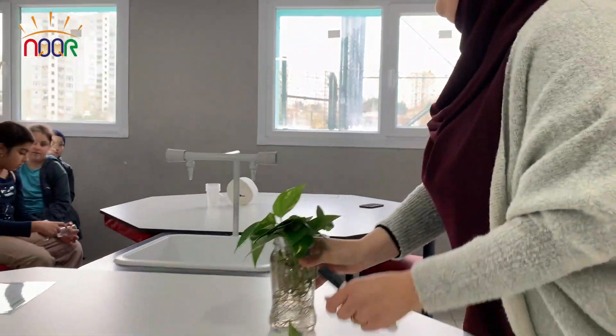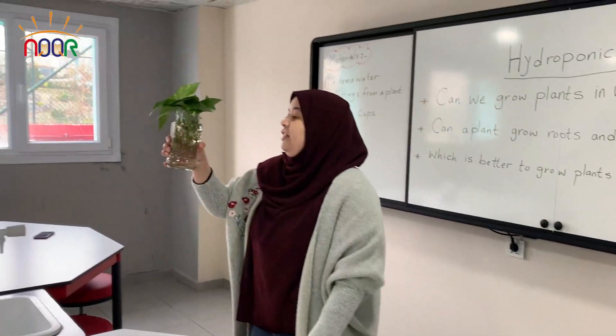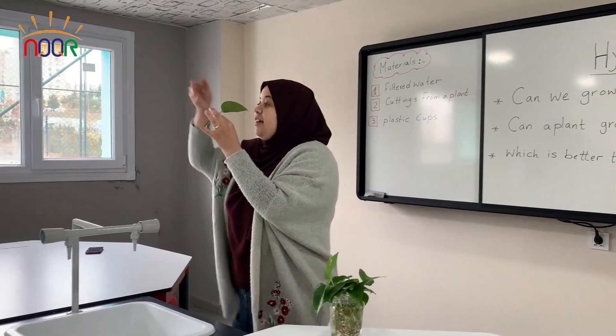Roots, stem, leaves, flower, needs sun and air and a little rain shower.